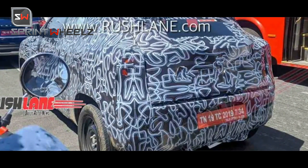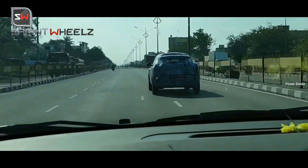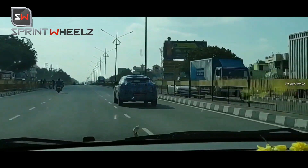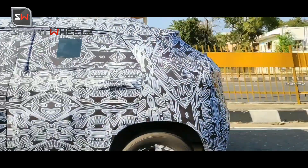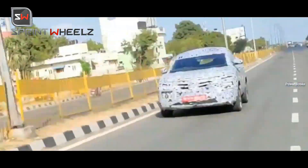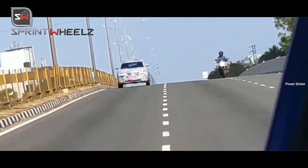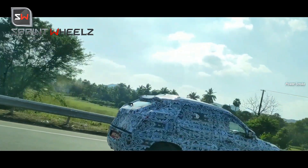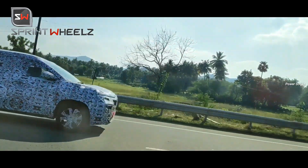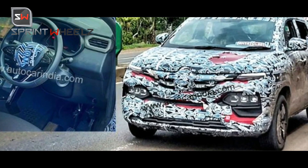The Kiger will offer two petrol engine options: a 1-litre turbo petrol engine and a 1-litre naturally aspirated petrol engine. The 1-litre turbo petrol will deliver good power. Transmission options include AMT for the naturally aspirated engine, while the turbo petrol gets manual and CVT automatic transmission options. The expected price point will be between ₹6 lakhs to ₹9 lakhs in the Indian market, making it a competitively priced, budget-friendly compact SUV.